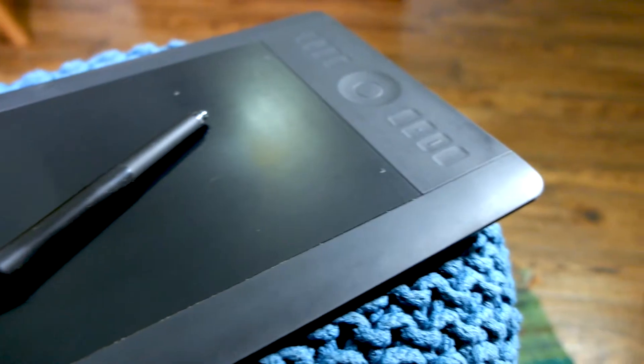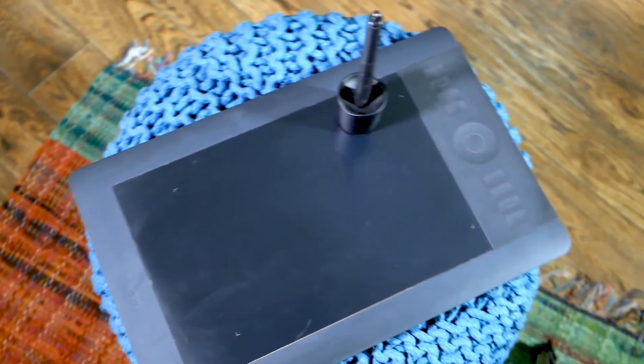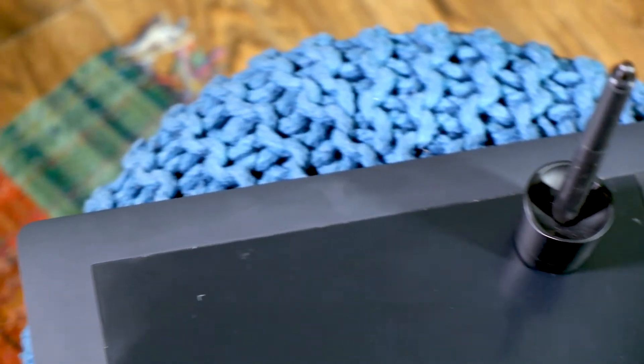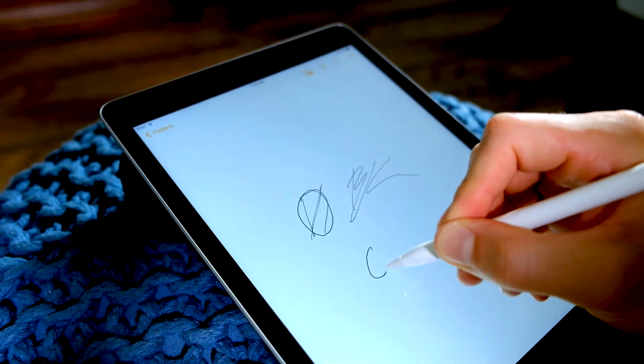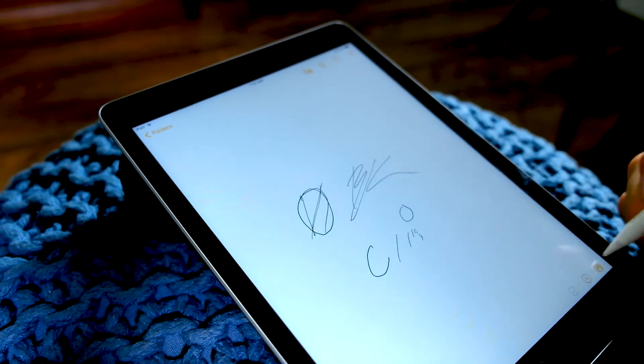Is there a difference in sensitivity and how the pen reacts on the surface? Definitely — the Wacom tablet is going to be the absolute best for pressure sensitivity and accuracy, because that's what these tablets are built for. They're professional grade and have been doing this for years. iPads are newer to the scene but have great accuracy and pressure sensitivity, as you can see on screen.